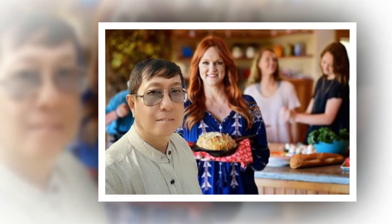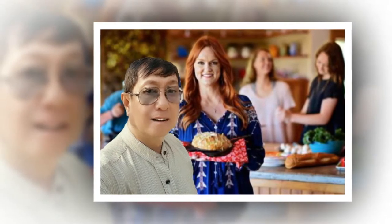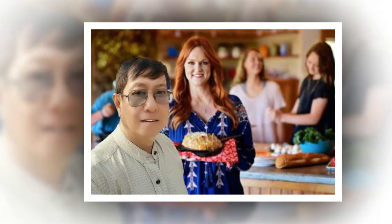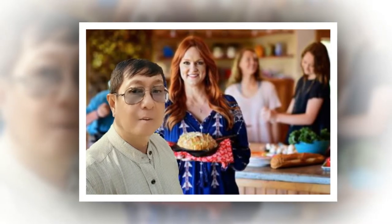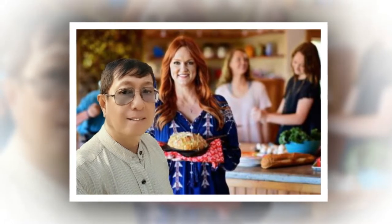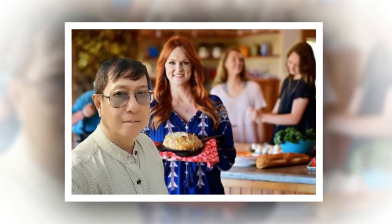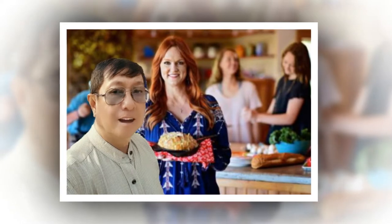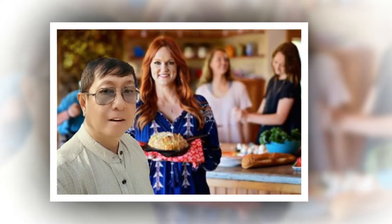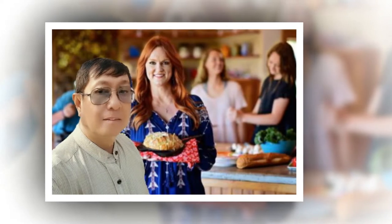Ree Drummond, perhaps better known as the Pioneer Woman, started writing recipes and lifestyle tips on her blog in 2006 after returning to Oklahoma from the city to be with her cowboy husband. The lady now has millions of followers on social media, several cookbooks, and her own show on the Food Network.